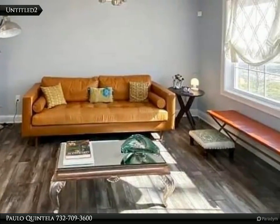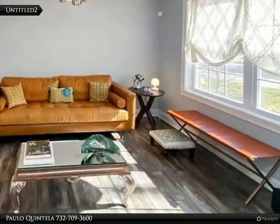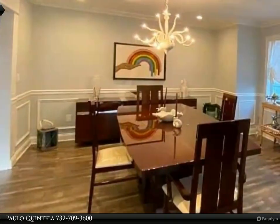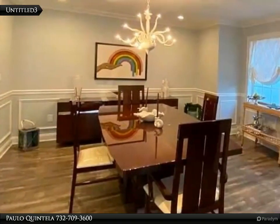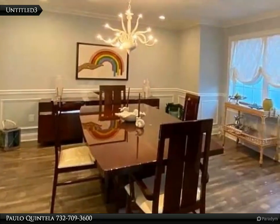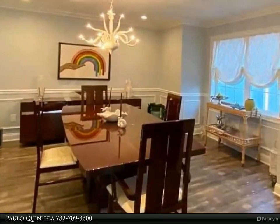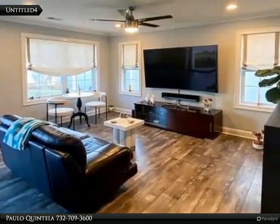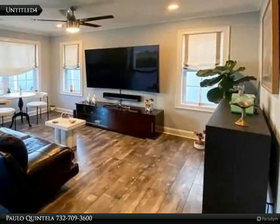Just like new, this four-year-old home offers four bedrooms, three baths, a spacious living room, dining room, and large eat-in kitchen with custom cabinets, center island, and quartz countertops. The master bedroom has a tray ceiling, master bath, and a walk-in closet.